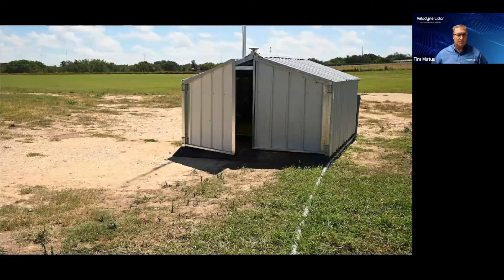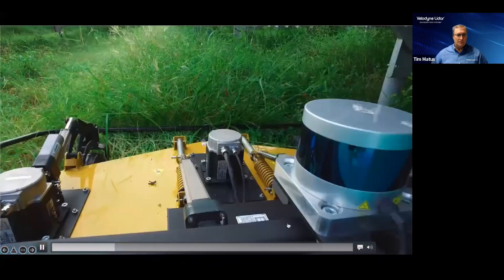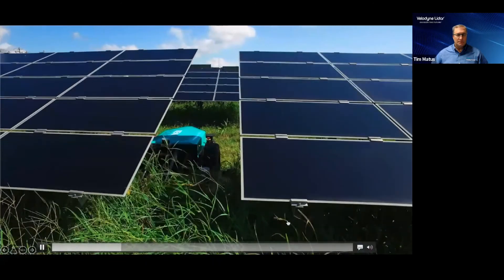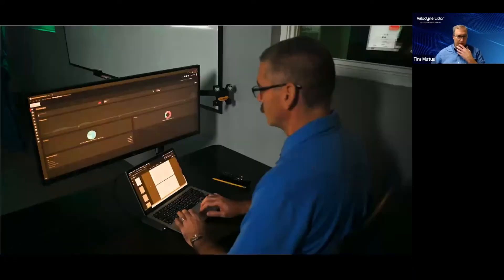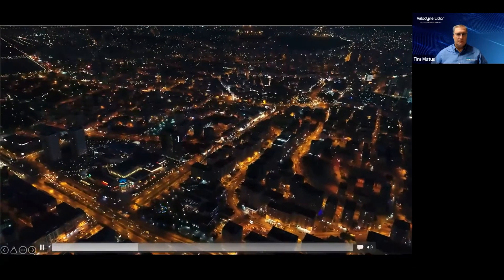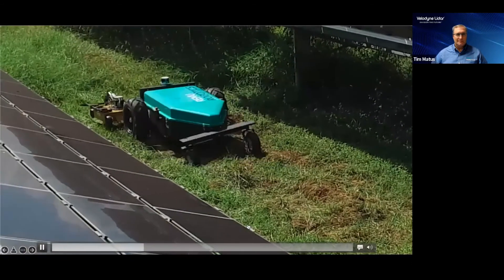The RenewBot is a fully electric autonomous vehicle that is designed specifically for precision vegetation management on utility-scale solar power plants and energy facilities. It can mow during the day or night, is safe and reliable, and significantly cuts vegetation management costs and carbon emissions. As the world's use of renewable energy increases towards a carbon-free economy, the RenewBot is great for the environment and joins the fight in reversing climate change.